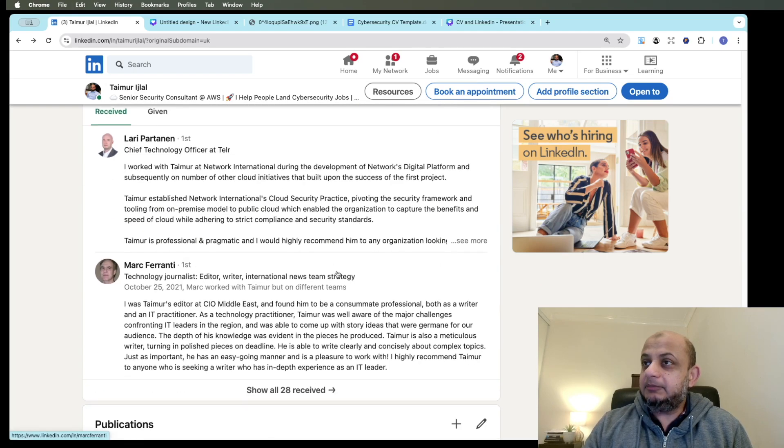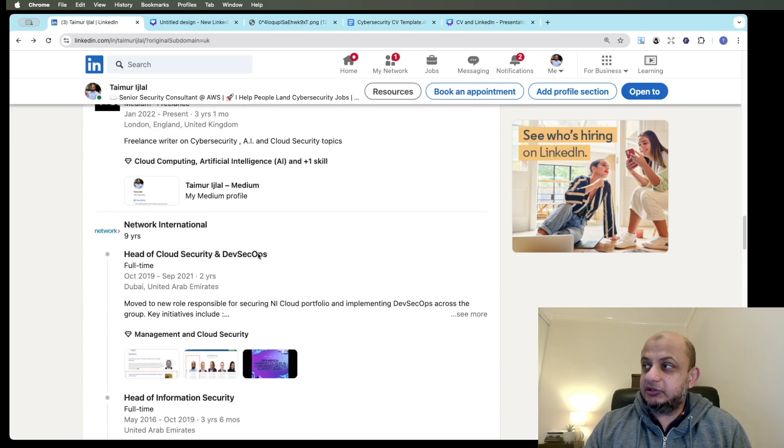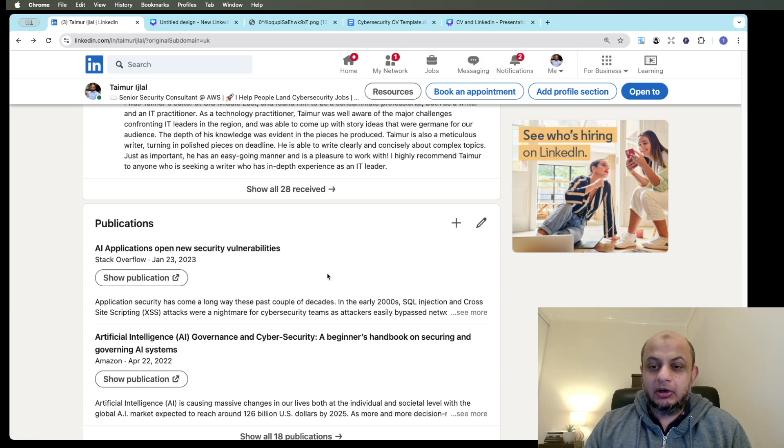Also, please use your recommendations section — a lot of people leave it blank. Reach out to your network and ask people who can give you good recommendations. This is a very good place to get social validation so the hiring manager can see this person is known by senior people. To summarize LinkedIn: your banner, profile picture, headline, featured page, and recommendations section all work together to give your profile that extra boost to impress people and get you to the next stage.